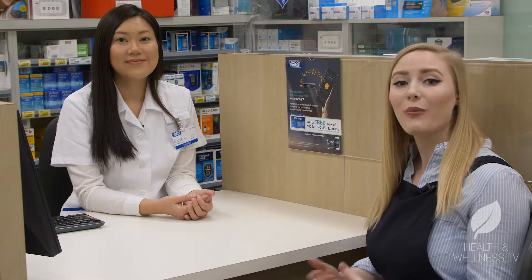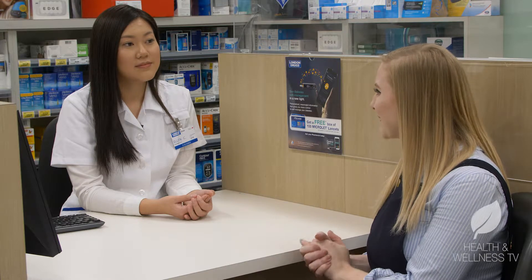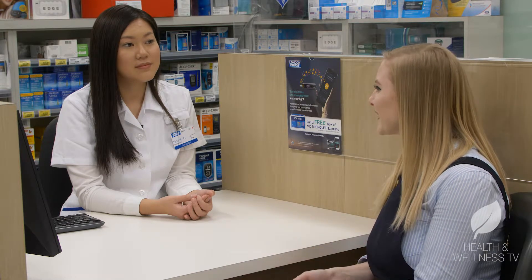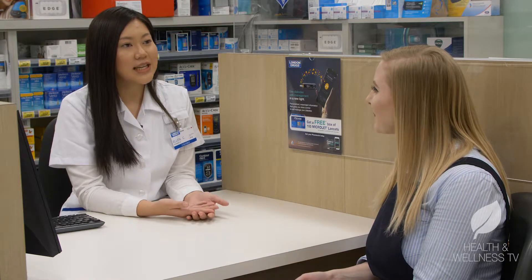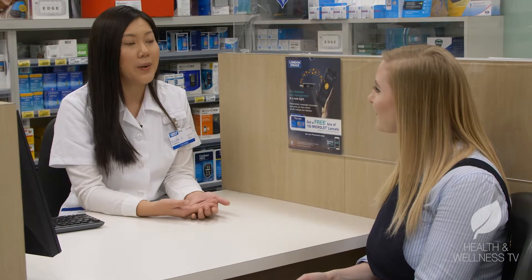Hey there! We're here with London Drug Registered Pharmacist Ellen Chang and she's here today to talk to us about point-of-care testing. So Ellen, what exactly is point-of-care testing? Yeah, point-of-care testing is just a term we use for any medical test or screening that's performed outside of a laboratory or a clinic, close to where the patient receives care.